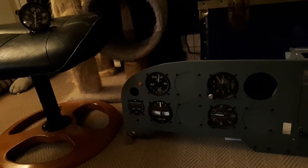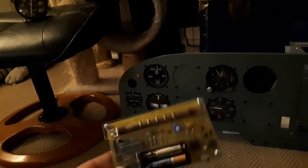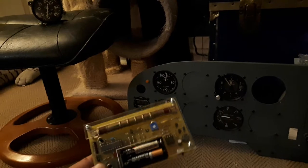So what we're looking at is a section of the instrument panel for the Canuck. Old instruments were often painted with radium for the markings so that they would illuminate and glow at night, and you didn't need any cockpit lighting.